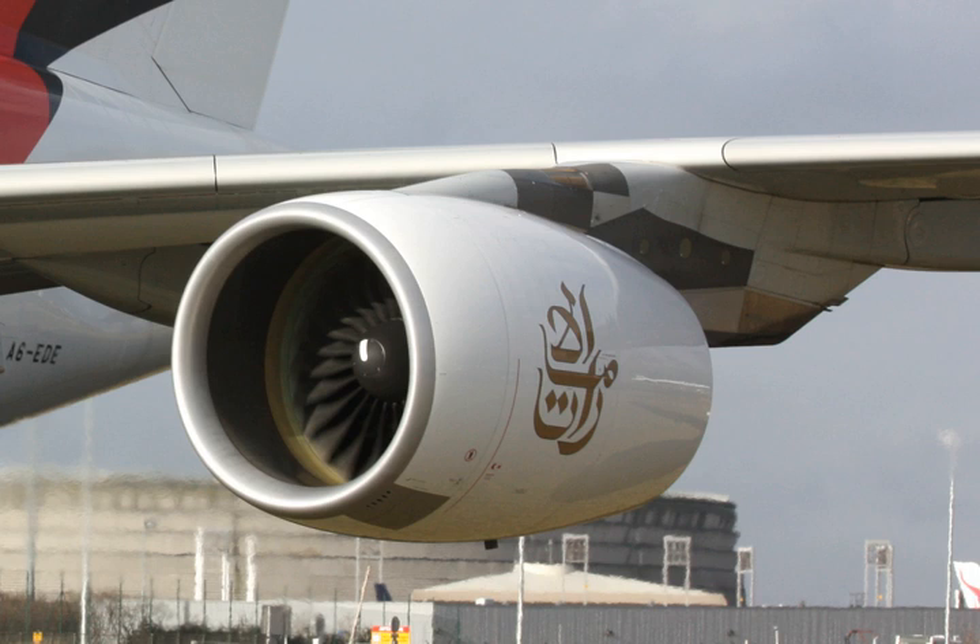A380 aircraft powered by the GP7000s will have A380-86X model numbers, as 6 is the code for Engine Alliance engines. The engine powers an estimated 60% of Airbus A380s in service as reported in 2017.